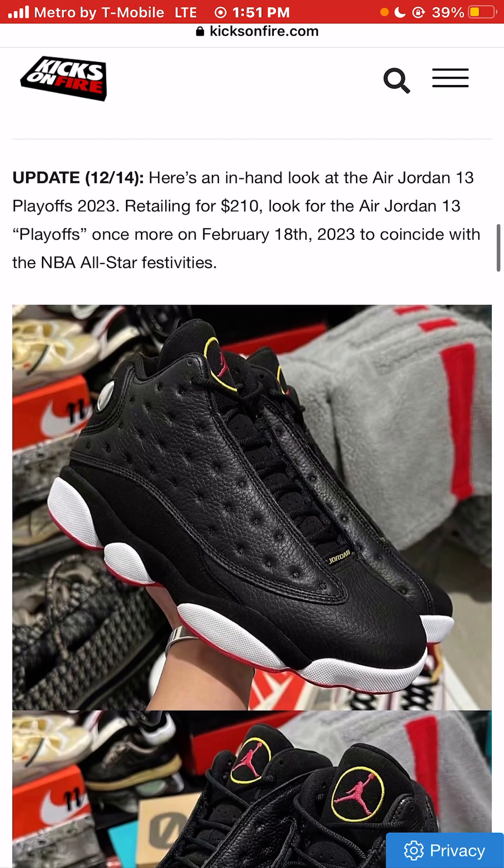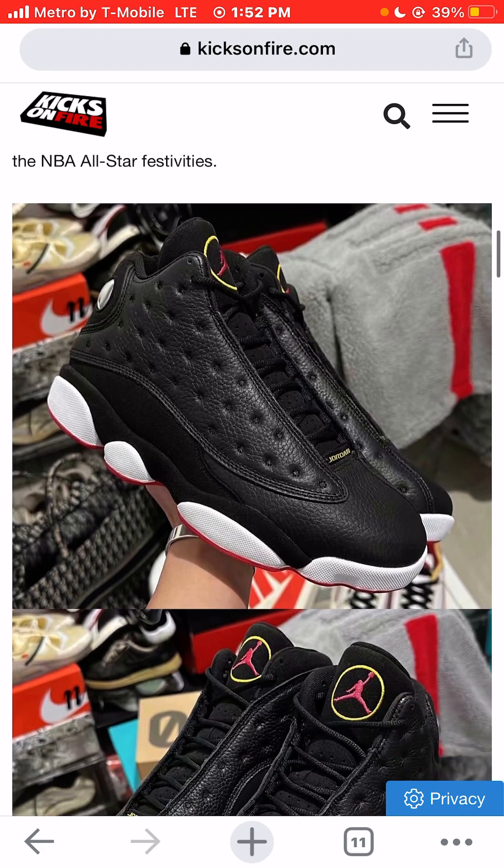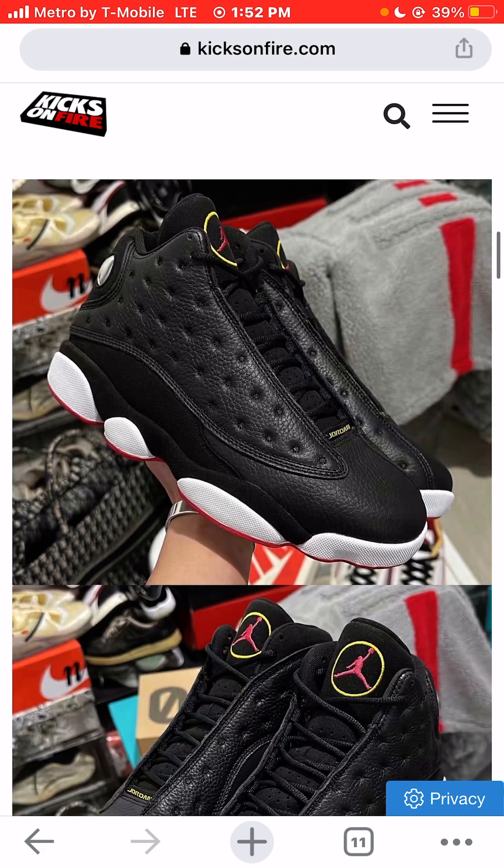We normally like to cover retail price for the average consumer who walks into their local sneaker store with maybe $100, maybe $160 to $170 at the most. When we do cover sneakers above $200, we're definitely a little bit more critical of how we would spend our money. But I think these are worth it.